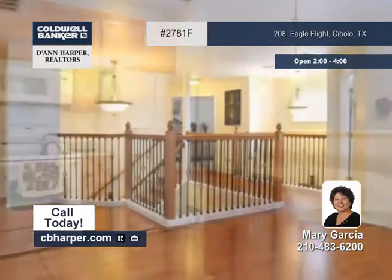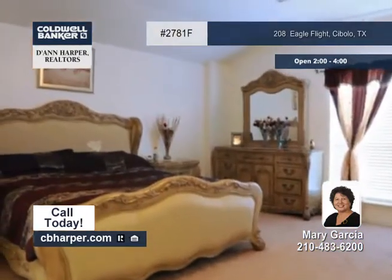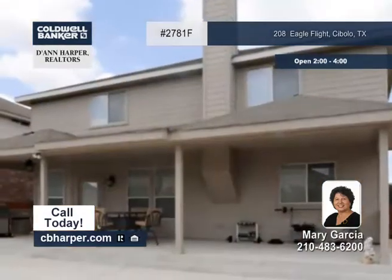In the family room, there's a cornerstone fireplace to keep you warm and cozy during the cooler months. Outside, it has an extended covered patio that's perfect for entertaining.